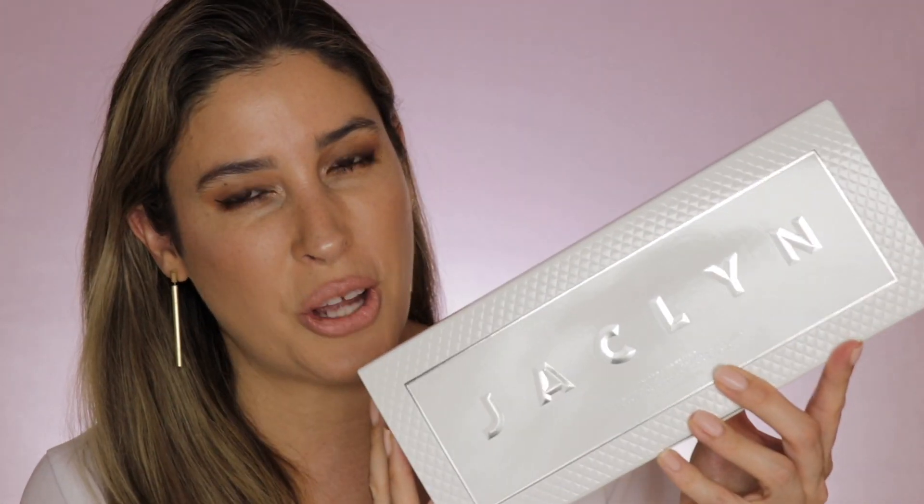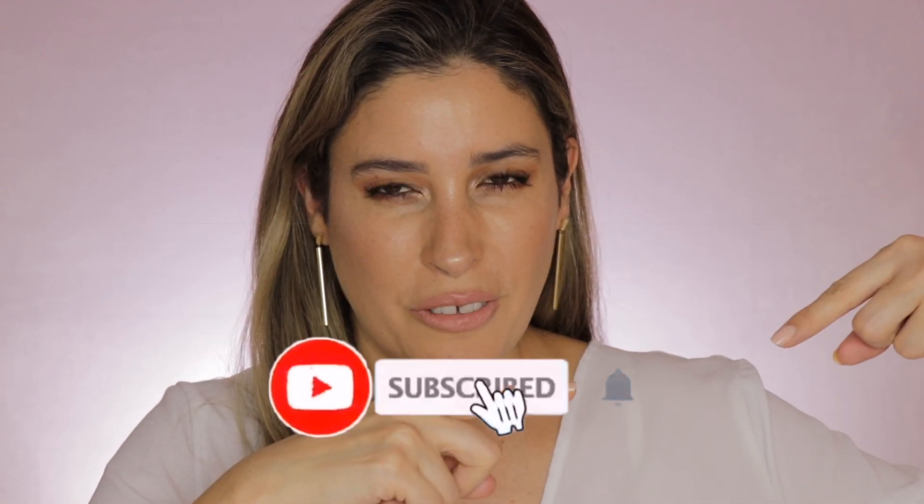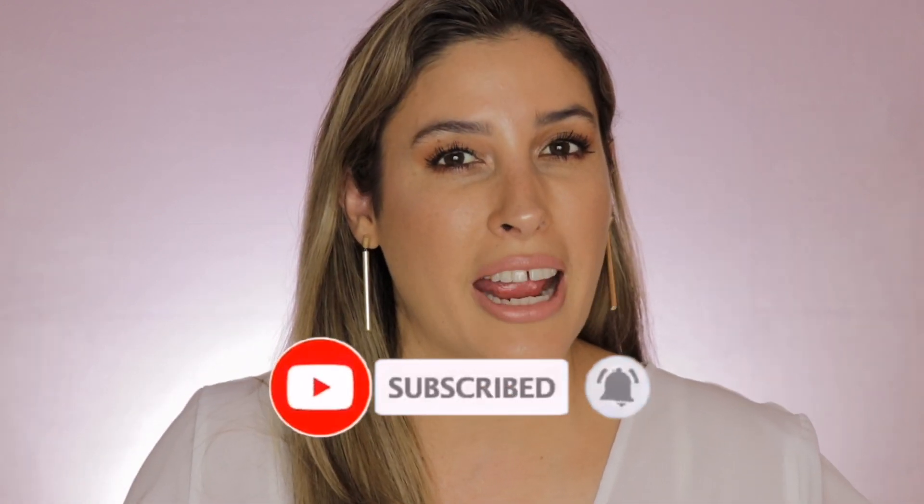Yes, I have got the entire collection, the 20 lipsticks, and I'm here to give you all the information, all what you need to know about this beautiful collection. But before we get started, please consider subscribing to my channel and ring that little notification bell so you get to know whenever I upload new videos.